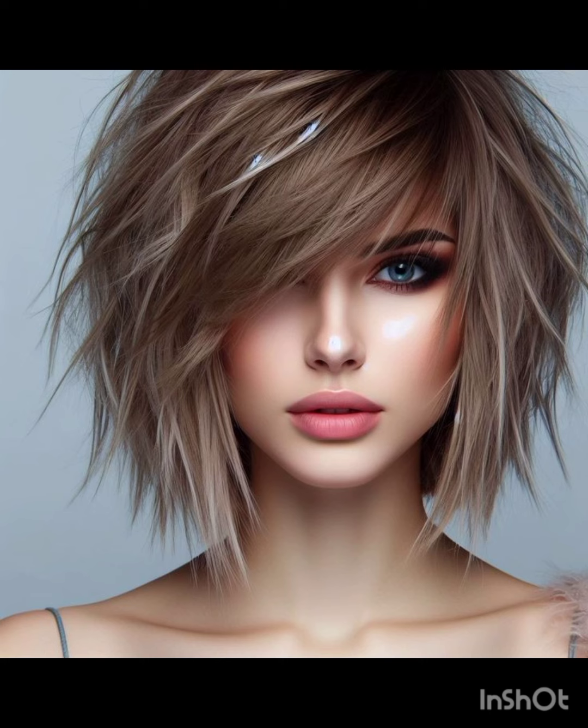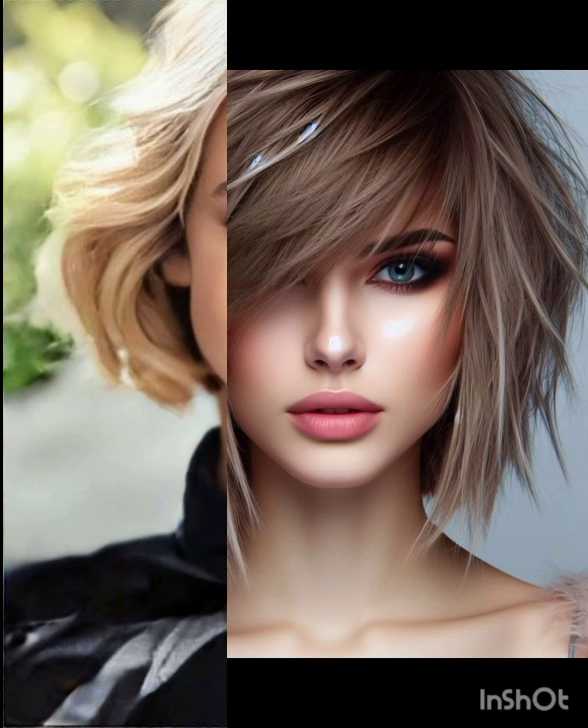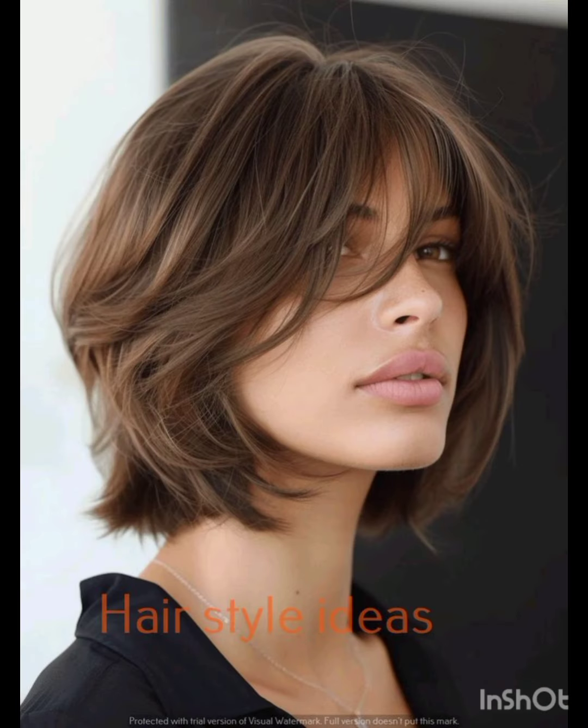Welcome back to my YouTube channel Look Young. Today I am going to show you very stunning haircuts and hair colors. These stylish haircuts will make you look young. These cuts really suit you and you will look sleek with the new haircuts.